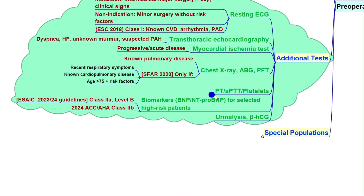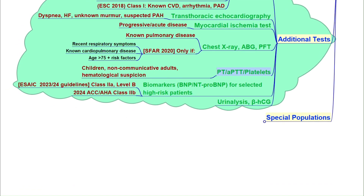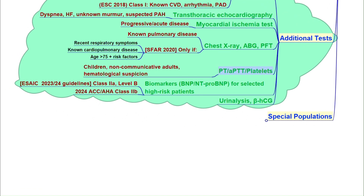Coagulation studies — including PT, APTT, and platelet count — are ordered for children before they start walking, around two years of age, for adults who cannot be questioned, or if there is a suspected bleeding disorder. These investigations are not routine; they are targeted based on the patient's risk profile.